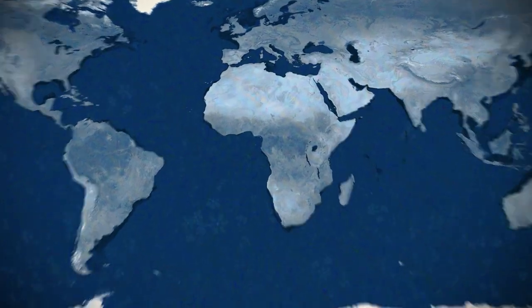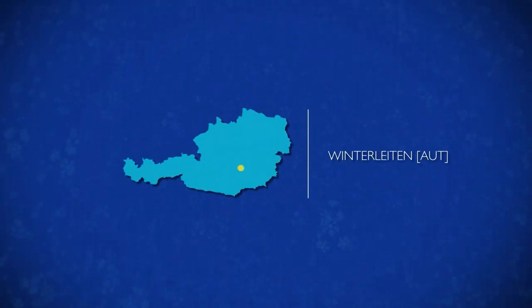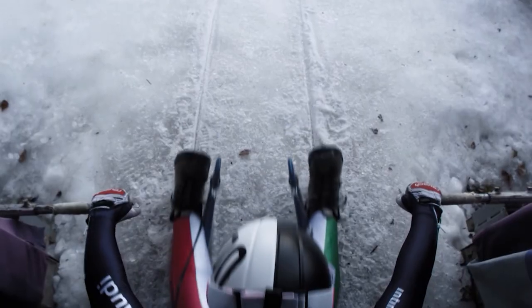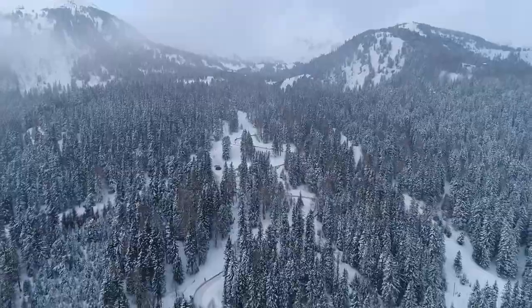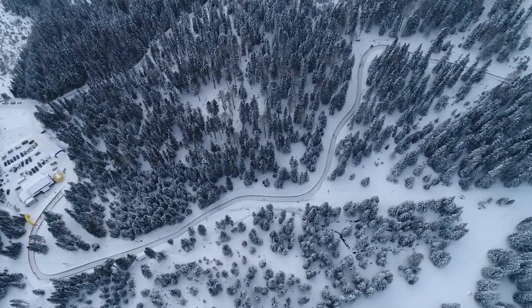The natural track luge World Cup holds its second stop in Austria — more precisely, in Winterleiten, Styria. Who will be able to repeat their performance from the recent season opener in Kutai, Austria? Will we see an upset, a changing of the guard? The athletes compete on the Winterleiten track, which is 1,033 meters long, as local hero Christian Schopf explains.